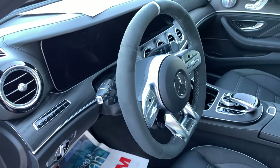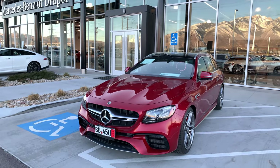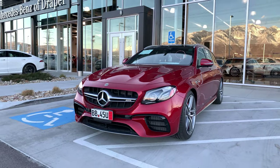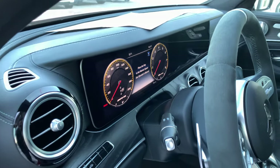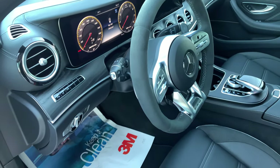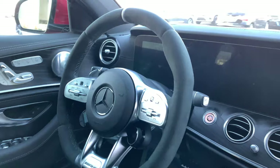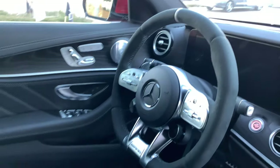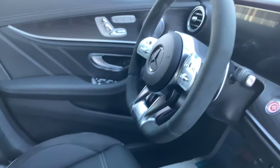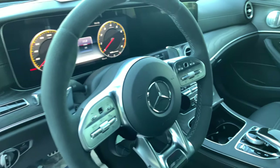This is the 2020 AMG E63S Estate, a station wagon. It has these gorgeous 2.3-inch displays at the very front, a dynamic steering wheel with AMG flat bottom, and controls on either side of the steering wheel for your instrument cluster as well as your widescreen displays.